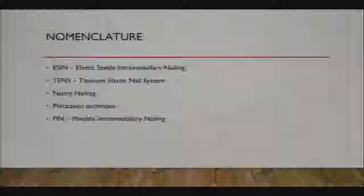If you search for articles on this, there are a number of different names. Elastic stable intramedullary nailing is very popular. Titanium elastic nail system, Nancy nailing—I didn't hear that term until fellowship. And the metaizeau technique, which you've probably heard of for radial neck fractures. More and more people are just using the term flexible intramedullary nailing.